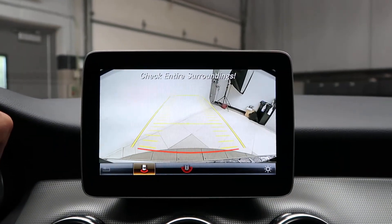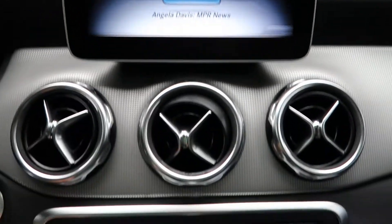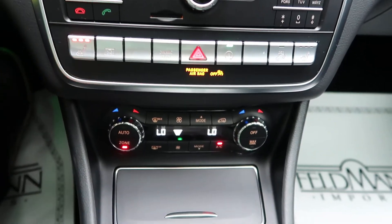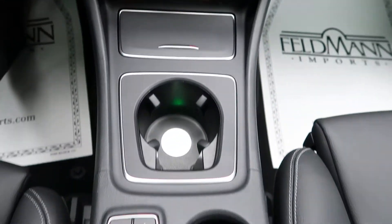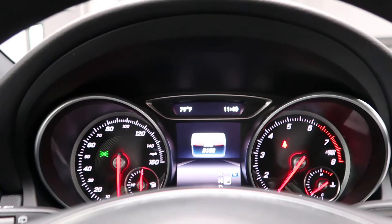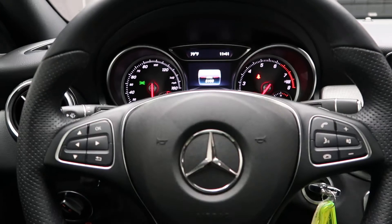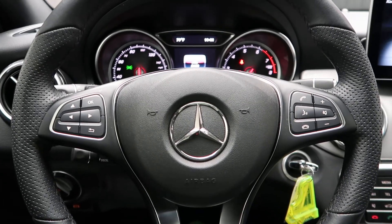We've got a rear-view backup camera. Hard keys for a media display. Heated seats, dual climate controls, cup holders. This GLA 250 has 5,108 miles. Carfax and service records are available online. If you'd like more photos of this GLA 250, check out FeldmanImports.com.